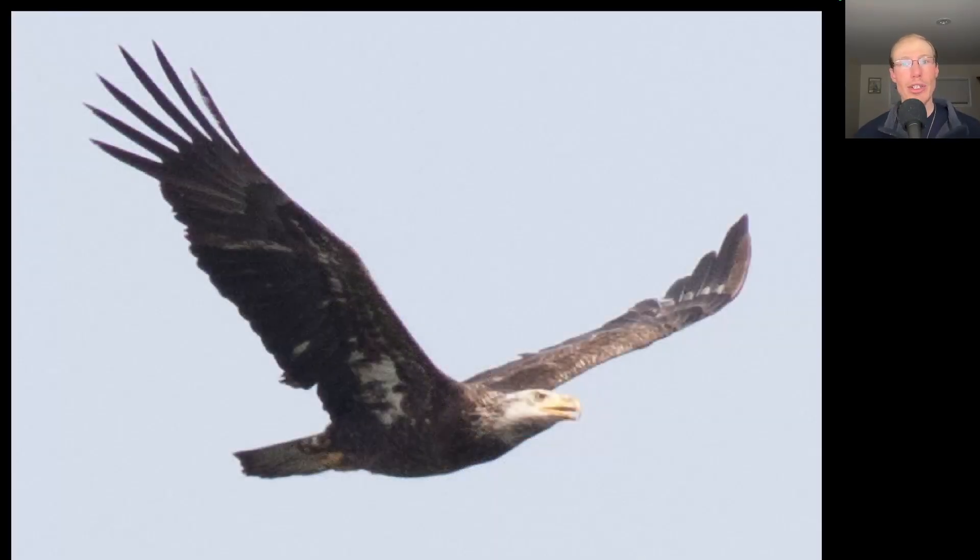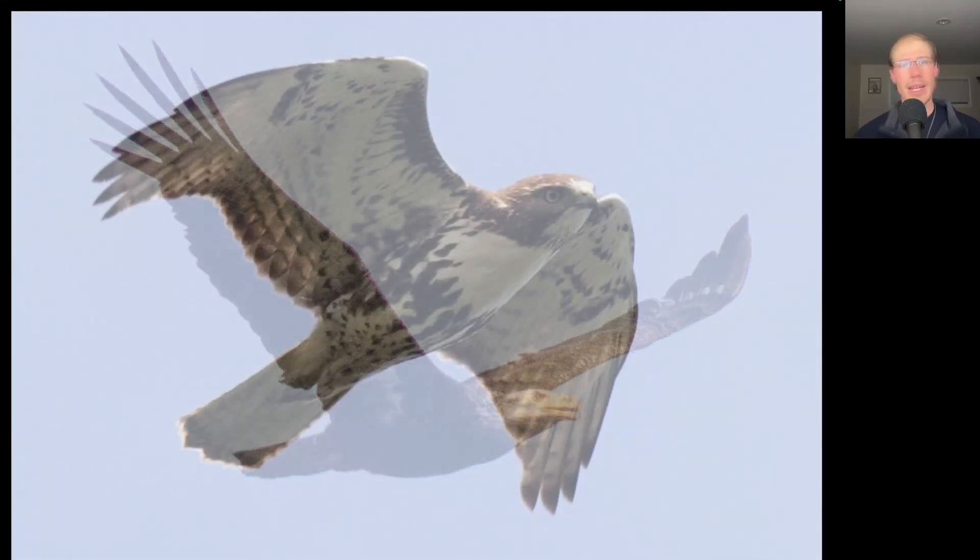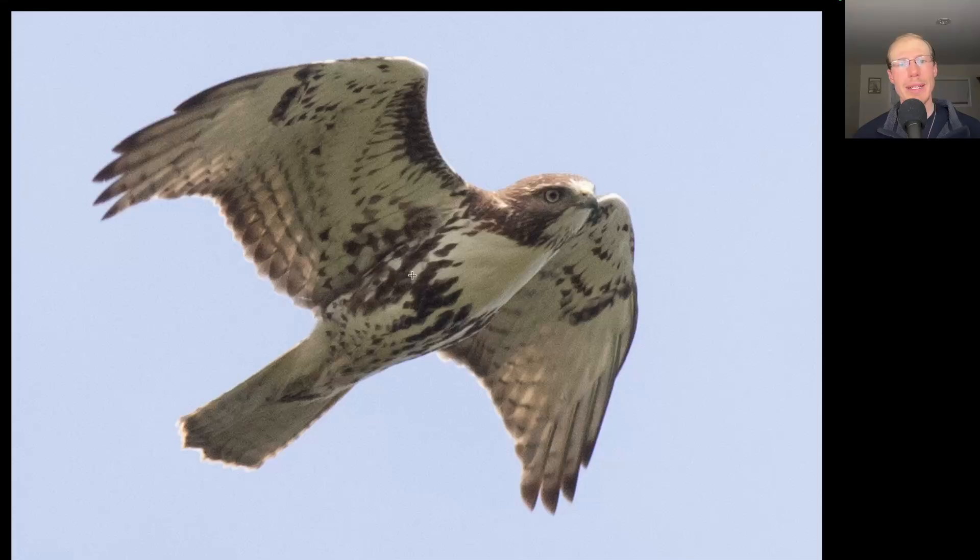Here we have a large dark raptor and we see a white head on this bird — this is a bald eagle and it's not quite a full adult yet. We can see it still has a little bit of dark to the head and there's still a little bit of white to the underside that a full adult would not show, so this is probably a fourth or fifth year type bird. Here we have another buteo — on this bird we see a dark belly band compared to the clean upper breast and dark patagial bars. This is a red-tailed hawk, but we don't have a bold trailing edge to the wing and we don't have the red tail, so this is a juvenile, which is typical of the migrating red-tails we're seeing this time of year.